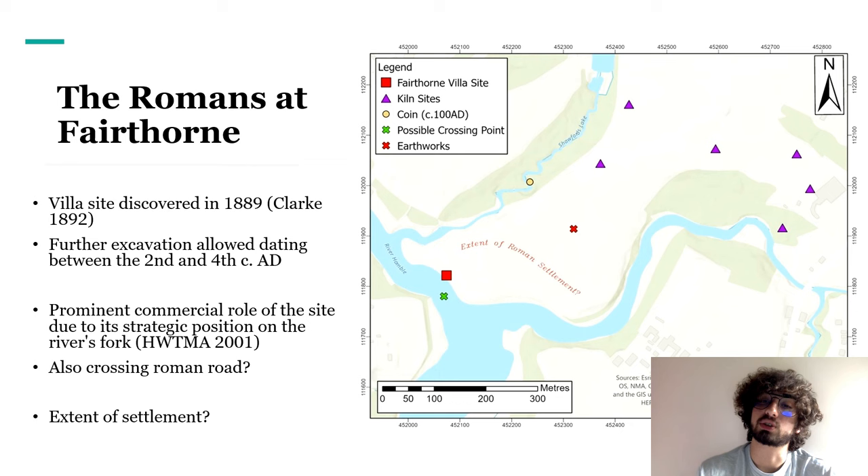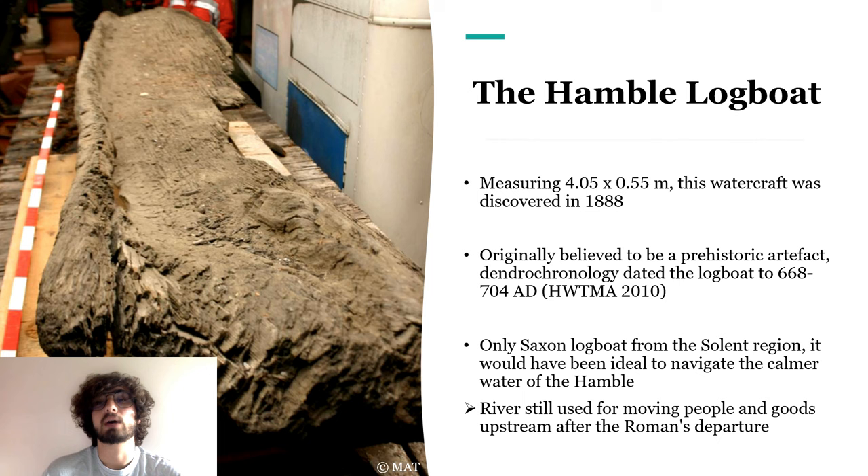Combined with its strategic position on the river's fork, the Fairthorne site would have had a prominent commercial role, especially for river trade — goods received and dispatched either by road or by boats navigating the Hamble. Near the Roman villa site, a boat was also found: the Hamble logboat. Discovered in 1888, it's about 4 metres long and was originally believed to be prehistoric or Roman. However, dendrochronological dating revealed it to be a Saxon boat from between 668 and 704 AD.